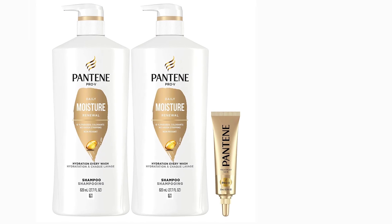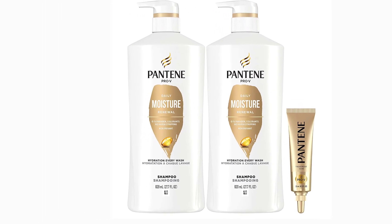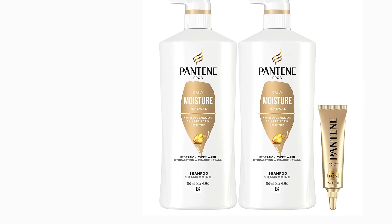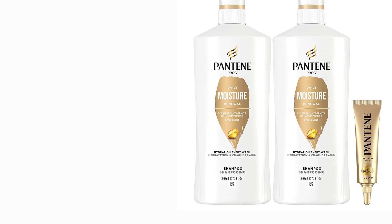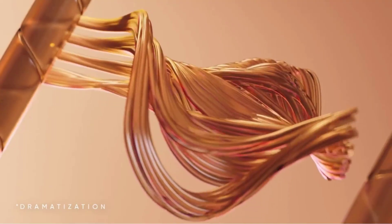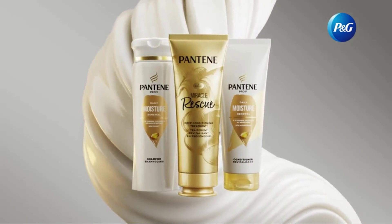Hydration in every wash — gently cleanses hair with a nutrient-rich lather that removes build-up and primes strands for optimal hydration. Root-to-tip nourishment visibly replenishes dry, lifeless hair for softness and hydration from root-to-tip. Hair mask shot: dry hair moisturizing treatment — noticeably repairs.